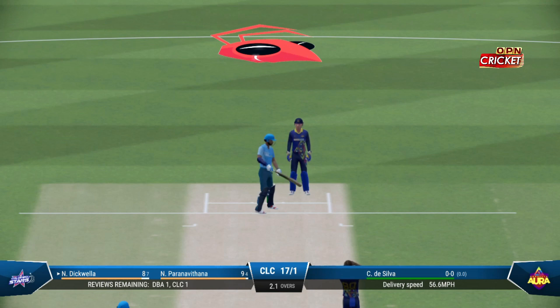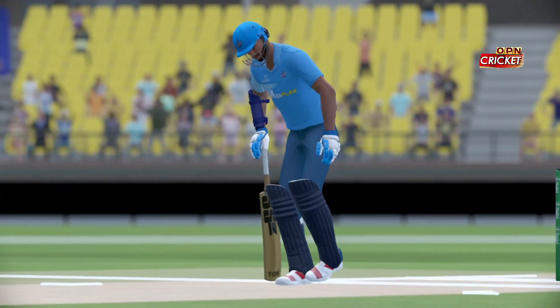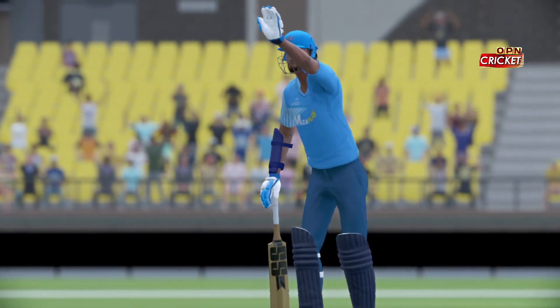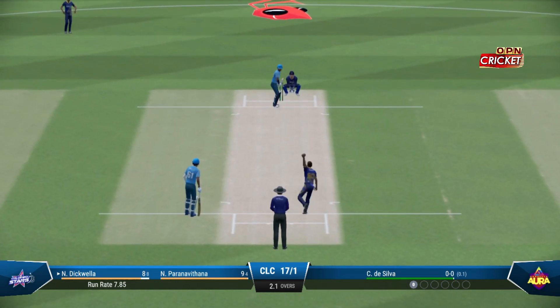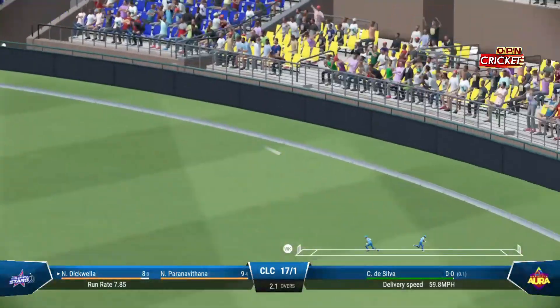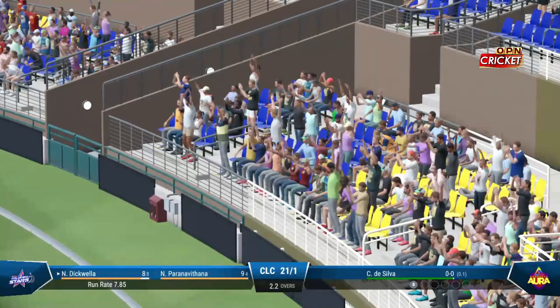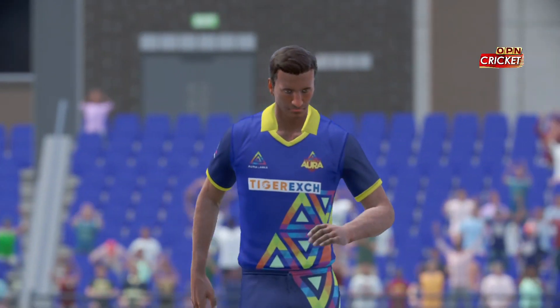Drives and misses everything. Didn't get the feet moving, played down the wrong line, threw the hands at it, got nothing on the ball. Nicely played — found the middle of the bat, great timing. Lovely front foot shot that's raced to the boundary.